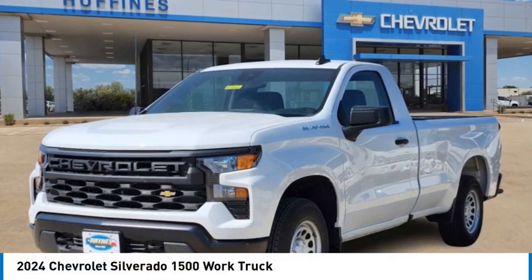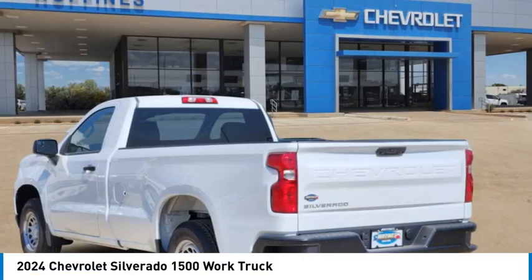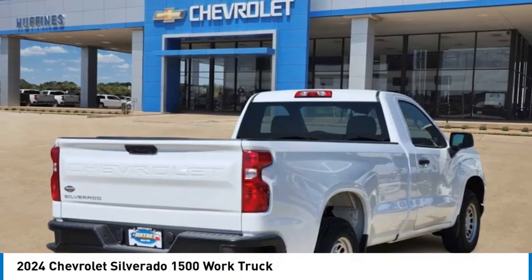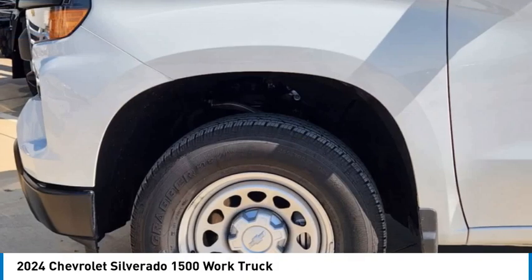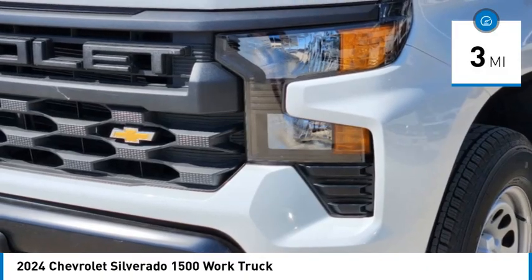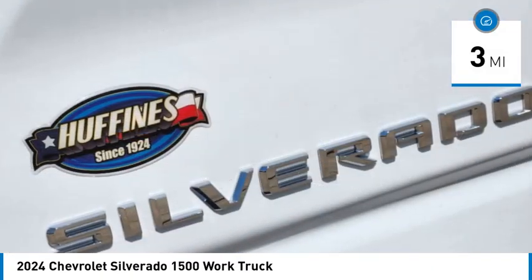Take a ride in the 2024 Silverado 1500. The Chevy Silverado 1500 has the lowest cost of ownership of any full-size pickup. This vehicle has less than 100 miles. Here are some of this vehicle's great options.